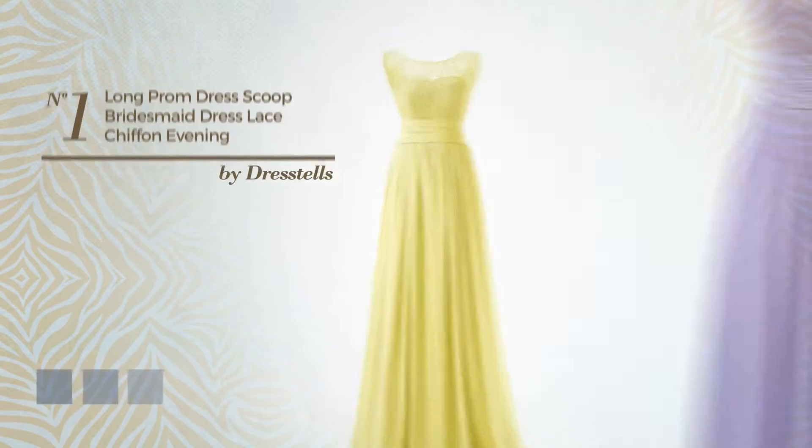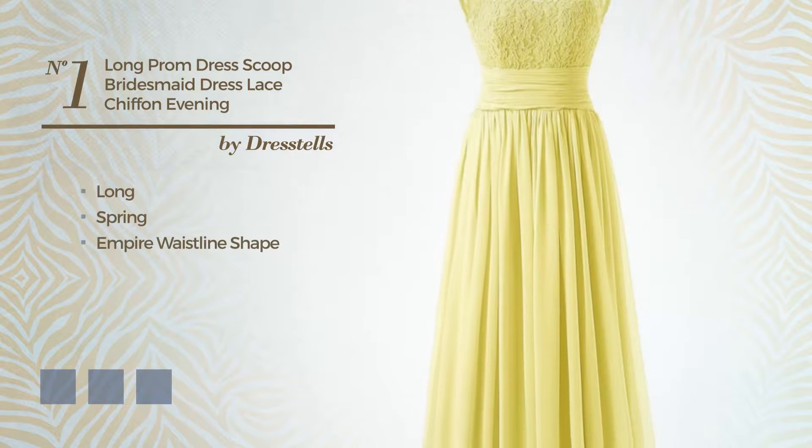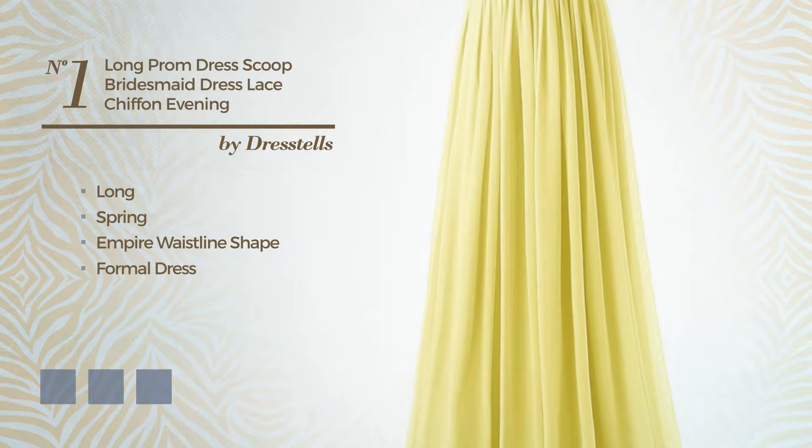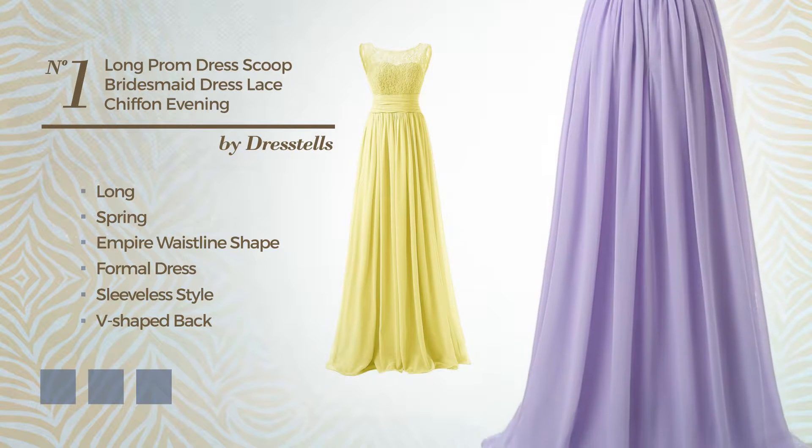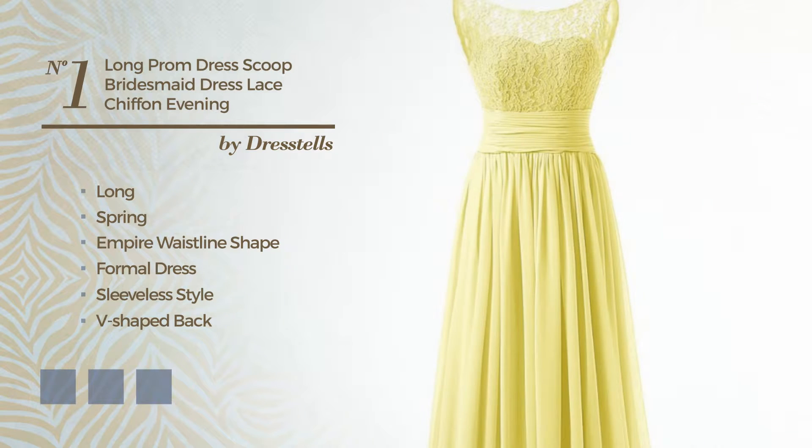Number 1: An Exceptional Long Spring Empire Waistline Formal Dress. Featuring sleeveless style, V-shaped back, with a scoop neck, made of quickly drying chiffon, completed with pleats. Available in 21 color variations, such as black ink, blue jay, and blue blush.